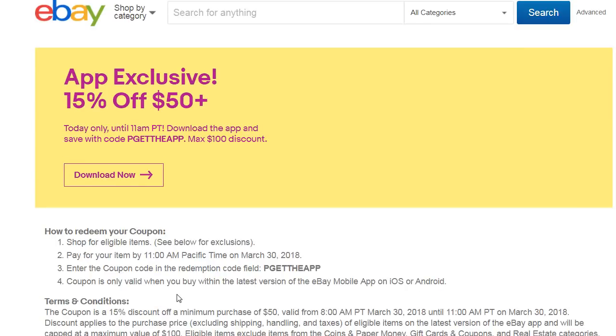Hey guys, there's another coupon from eBay. This time it's a 'get the app' coupon — use their eBay app and you get a discount. I'll leave some links down below for things you might want to consider buying. Hopefully when you're watching this video you're already using the app, so when you click the link it'll open up the eBay app. The code is PGETTHEAPP and you get 15% off.